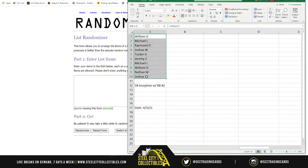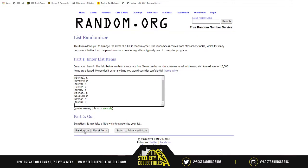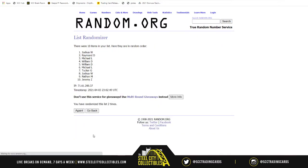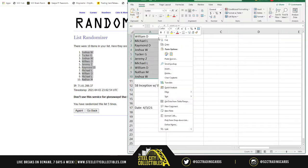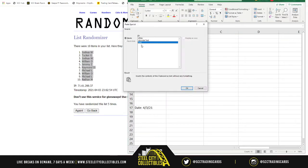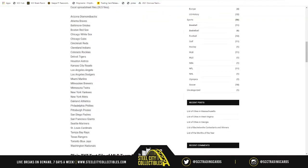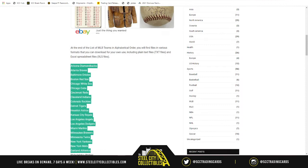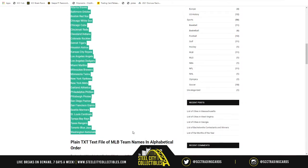Here are our 10 spots, randomized five times — one, two, three, four, and five. Joshua, you're on top; Nathan, on bottom. Now for the teams, we've got the Diamondbacks all the way down to the Nationals.